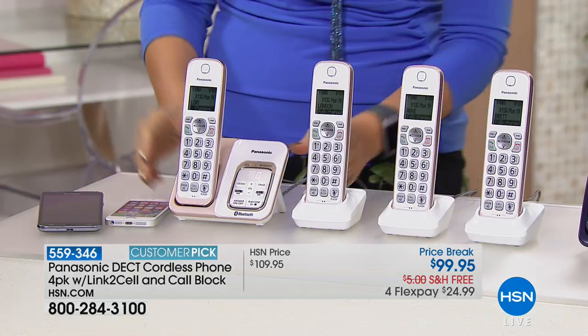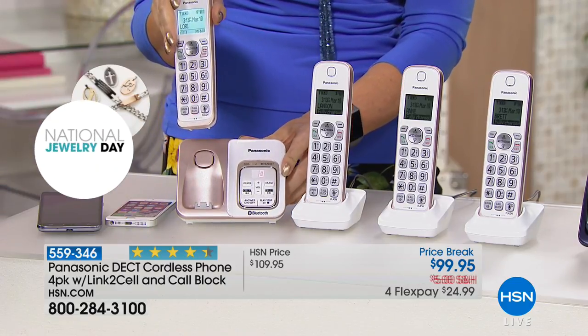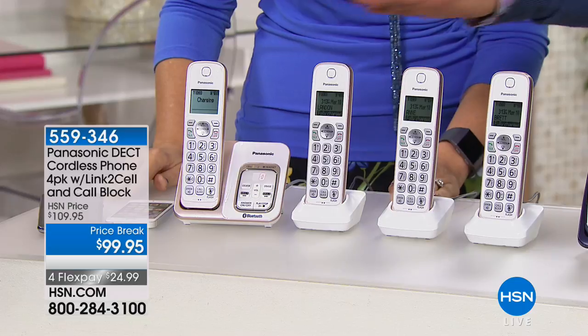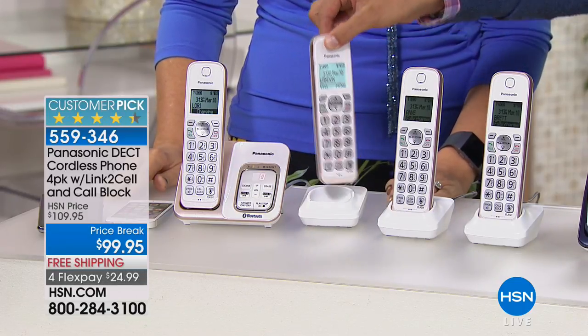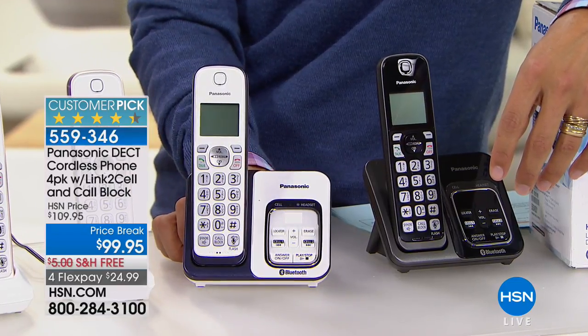What I really like is that if you have your contacts programmed into your cell phone — mom, dad, hubby, bestie — it doesn't just say 'California cell phone,' it actually tells you the name the way you have it in your address book. We have great colors to choose from: rose gold, navy, and classic black.